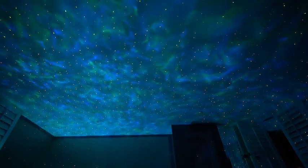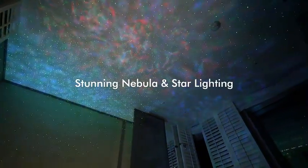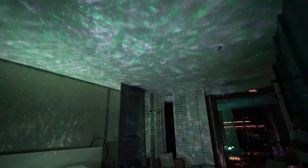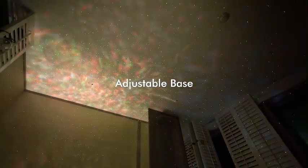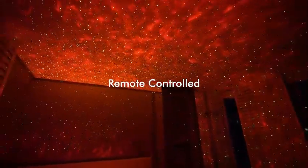Introducing the Rossetta Star Projector, your ultimate bedroom companion. Transform your space into a mesmerizing galaxy with this state-of-the-art projector that boasts 14 vibrant LED colors, creating a captivating atmosphere for kids' rooms, adult home theaters, parties, or stylish living room decor. Navigate the celestial display effortlessly with the included remote control, allowing you to customize the ambience to suit your mood.